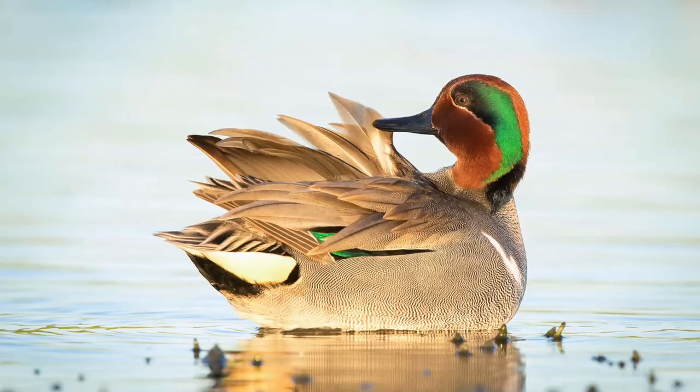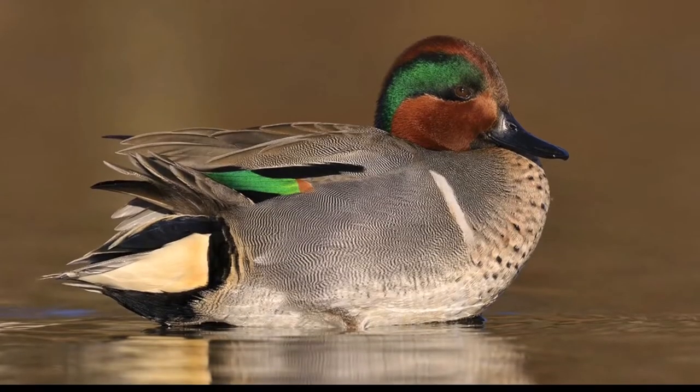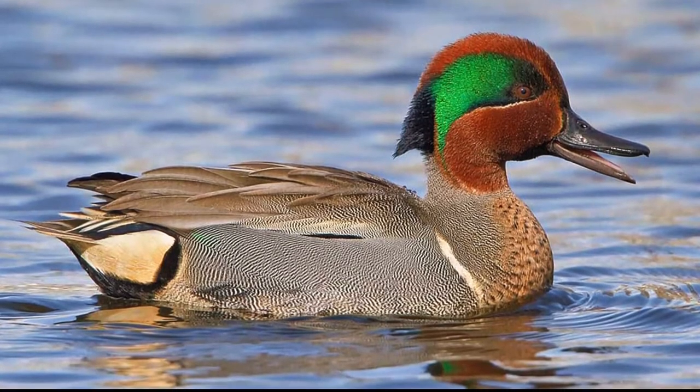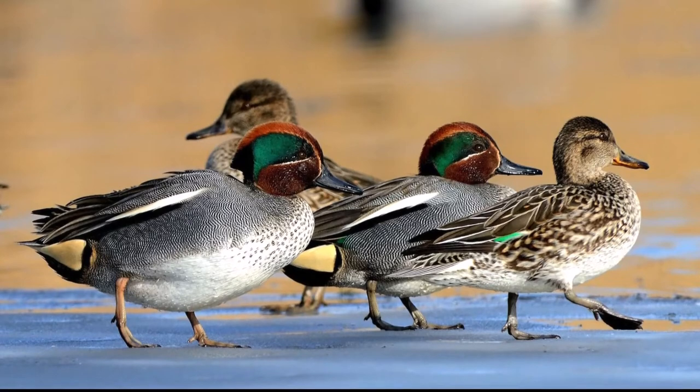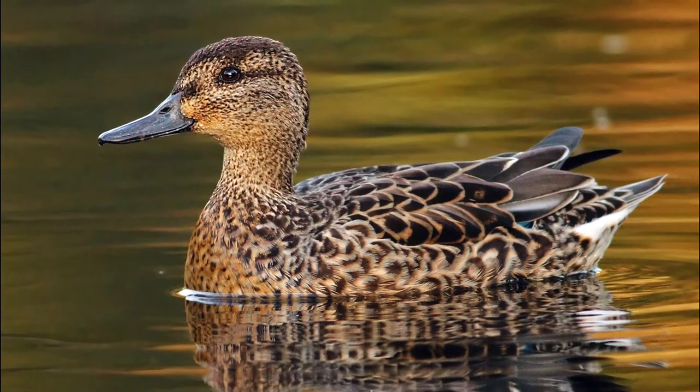Green-Winged Teal are the smallest of our North American dabbling ducks with a short neck and small bill. Male Green-Winged Teal have a chestnut head with an iridescent green to purple patch extending from the eyes to the nape of the neck. The chest is pinkish brown with black speckles and the back, sides, and flanks are vermiculated grey, separated from the chest by a white bar. The wing coverts are brownish grey with a green speculum. The bill is dark slate and the legs and feet are dark grey. Female Green-Winged Teal are mottled brown with a dark brown line that extends from the bill through the eye. The bill is dark grey and the legs and feet are olive grey to brownish grey.